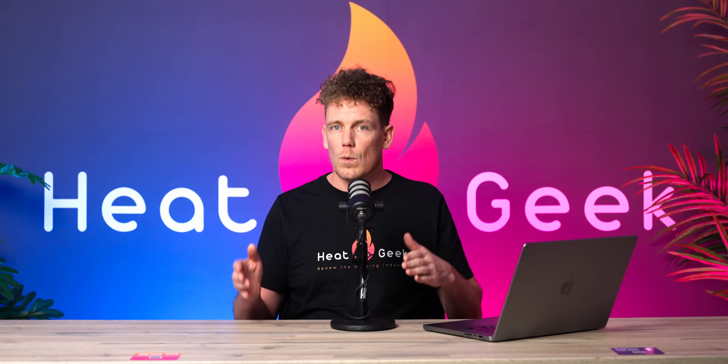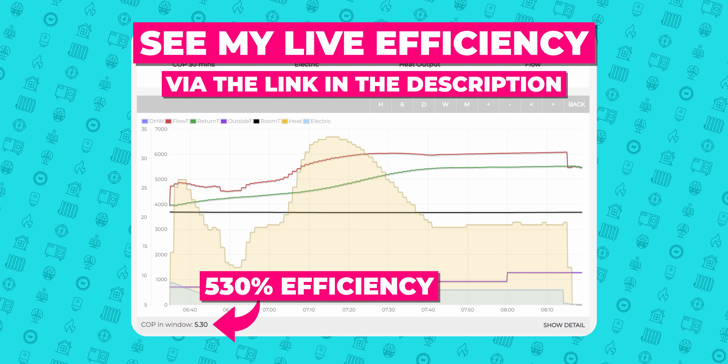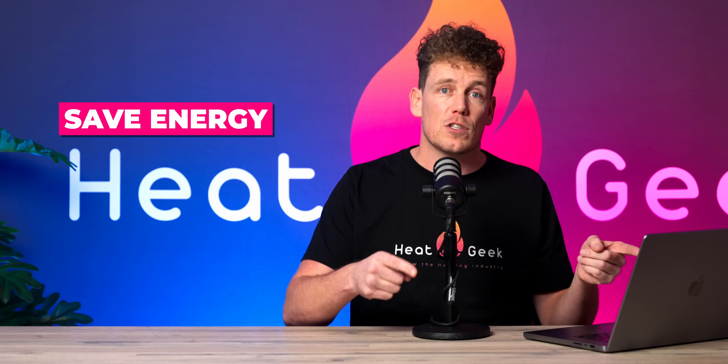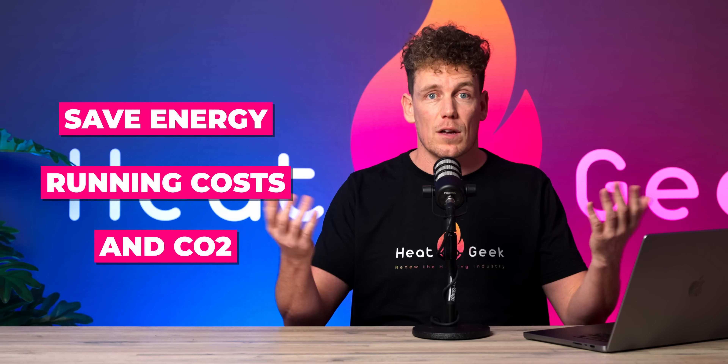This video is about making the world's most efficient hot water cylinder, but that doesn't necessarily mean you need a new one. You could massively increase your hot water efficiencies with your current cylinder by simply adjusting just a couple of settings. This secret hot water cylinder setup is exactly what I have at home and regularly gets me over 500 percent efficiency, even when it's cold outside. Since installing my cylinder I've made a couple of amendments, and I'm ready to show you exactly how you can save this much energy, running costs and CO2.